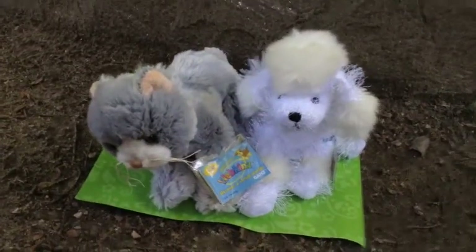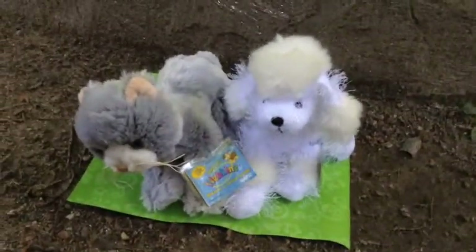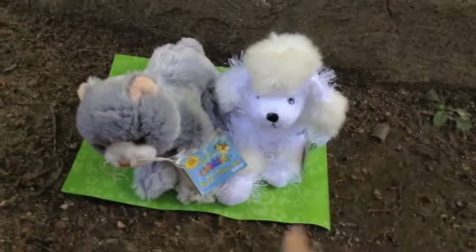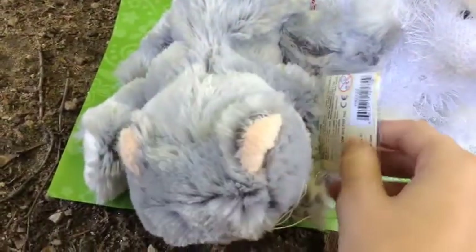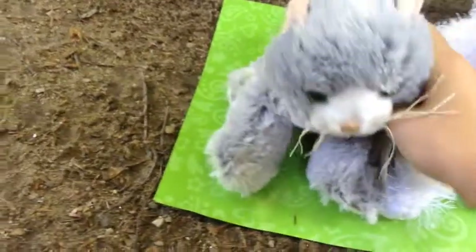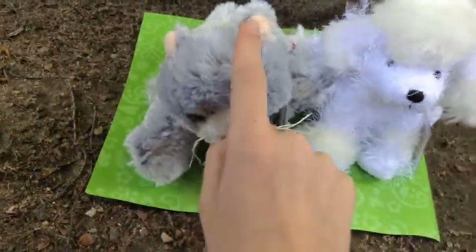They sell Webkinz there and they actually have a lot there. I found a White Poodle and a Silver Soft Cat. This is the Silver Soft Cat's tag, and I'm going to name her Luna.